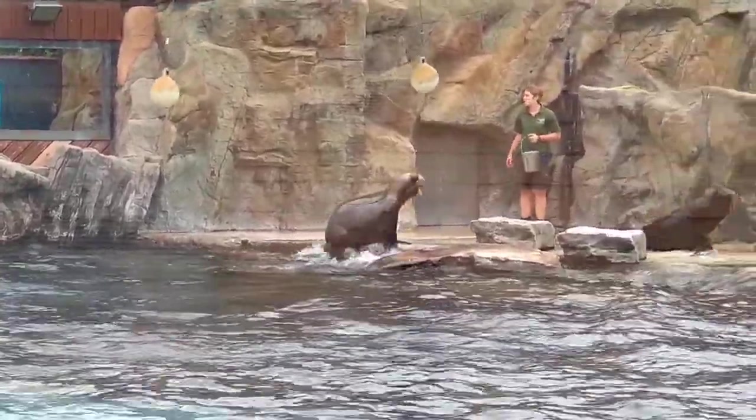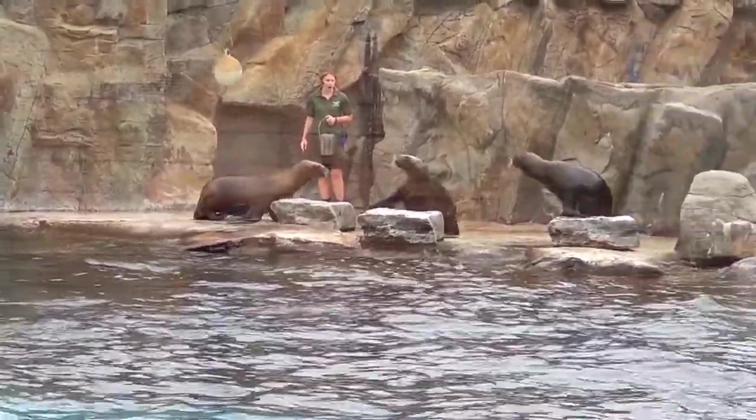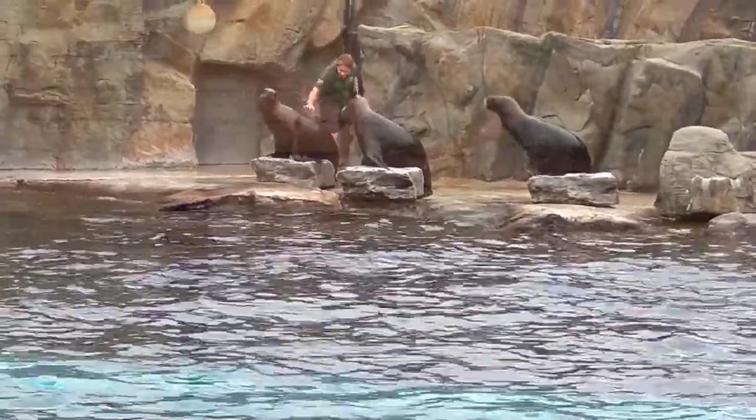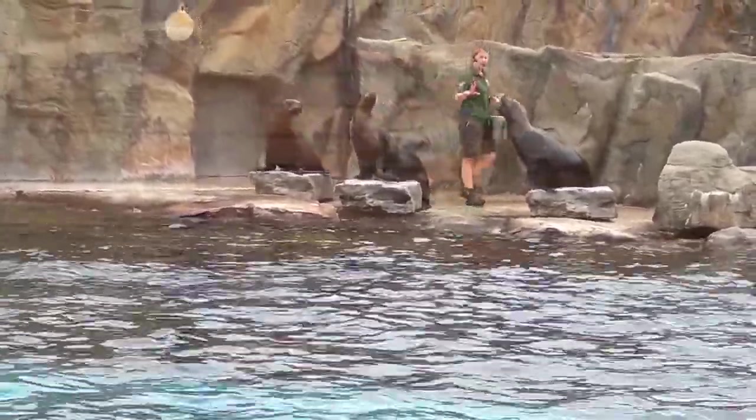Now our sea lions here don't have to worry about any predators or catching their own food, so it's very important that we keep them busy with lots of training, keeping them nice and fit here at the zoo. All four sea lions are available for adoption if you fancy adopting a sea lion of your own.